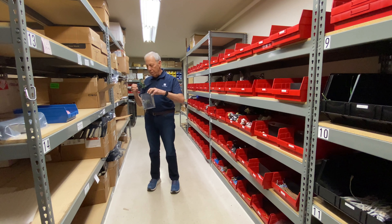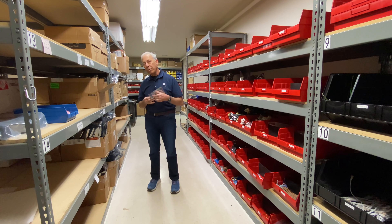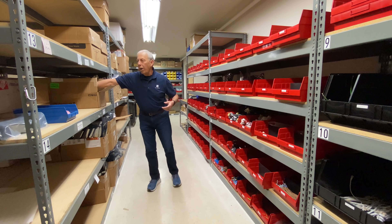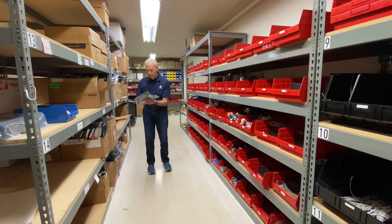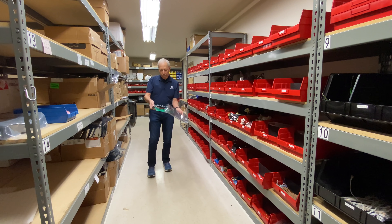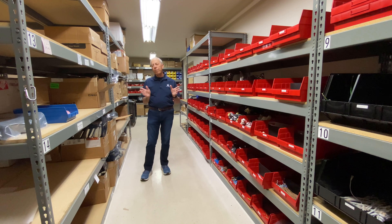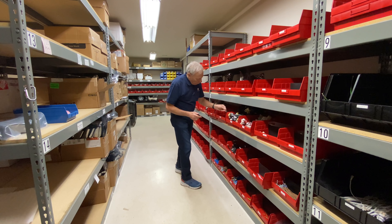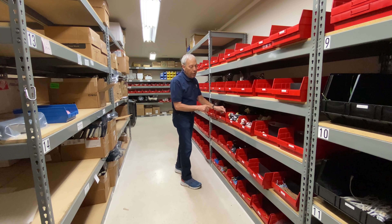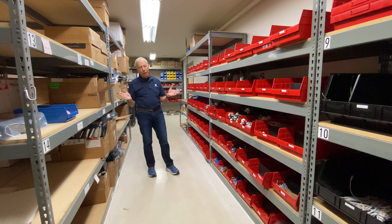Everything that gets into this room gets 100% inspection before it ever makes it in here. So the process is: when we receive whatever it is — here's the back of a power plant, all these boards — let's start from the very beginning. We don't make our cable assemblies or any of this stuff ourselves. This is all done by CMs, contract manufacturers.